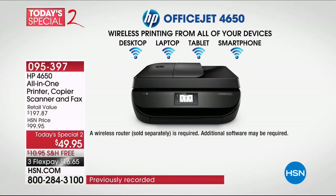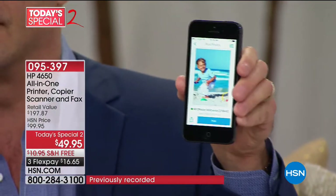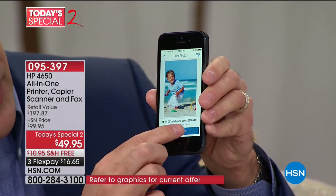Happy HP month, everybody — one of our favorite and biggest months of the year for great electronics at HSN. This printer is a customer pick on HSN.com. It prints, copies, scans, and faxes. One of the best things about printing is print from anywhere, anytime — from any tablet, smartphone, or computer, whether it's Mac, PC, or Android. This is one of the coolest features and one of the reasons to upgrade today. If you have an old printer for which you'd spend $50 or more on ink, don't do it.